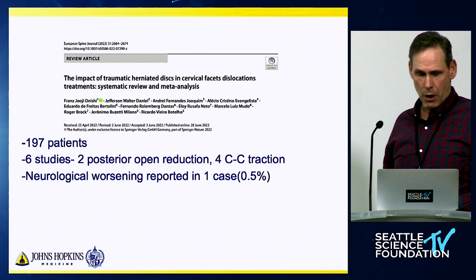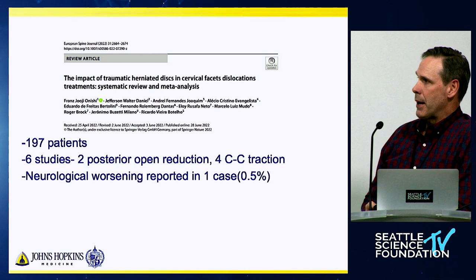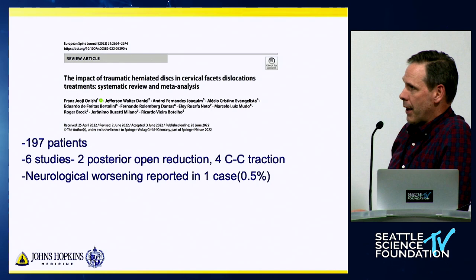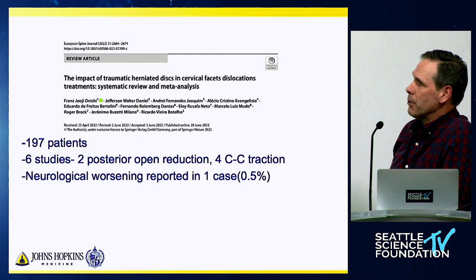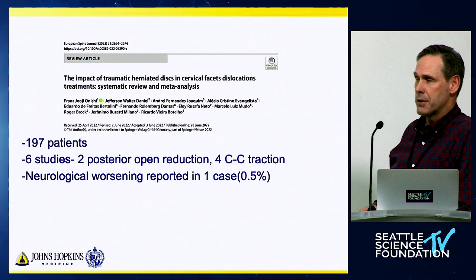On MR imaging — for me, it's very rare that you're going to get into trouble with reduction prior to MR imaging. There are a lot of studies on this, including a recent meta-analysis looking at 197 patients, all of whom had MR imaging and a demonstrated disc herniation, from six studies involving either open reduction or closed cranial cervical traction. Out of those 197 patients, there was only one case of any reported neurological worsening when traction was done. So reduction is the fastest way to decompress the nervous system, and there's a low probability of worsening.